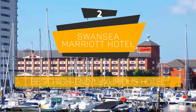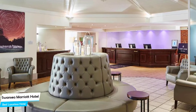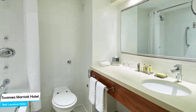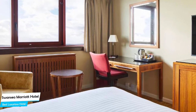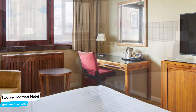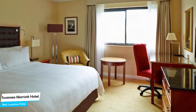Number 2: Swansea Marriott Hotel – Best High-End/Luxurious Hotel. The Marriott Hotel is an upscale beachfront hotel with restaurant, near Swansea Beach, located 1 km from the center of Swansea. Nearby attractions include the LC (0.3 miles), Swansea Beach (0.2 miles), and Swansea Marina (0.2 miles).